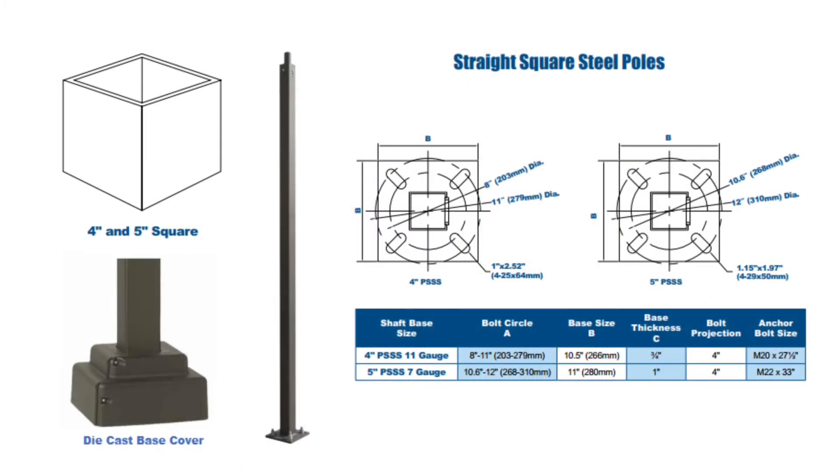Let's start with our square steel series. These poles are available in 4-inch 11-gauge up to 25 foot, and 5-inch 7-gauge up to 30 foot.